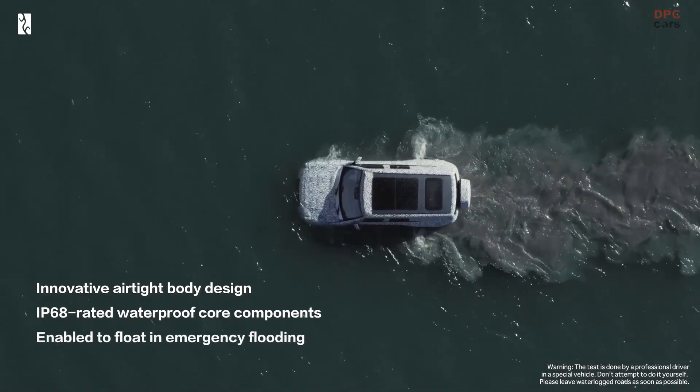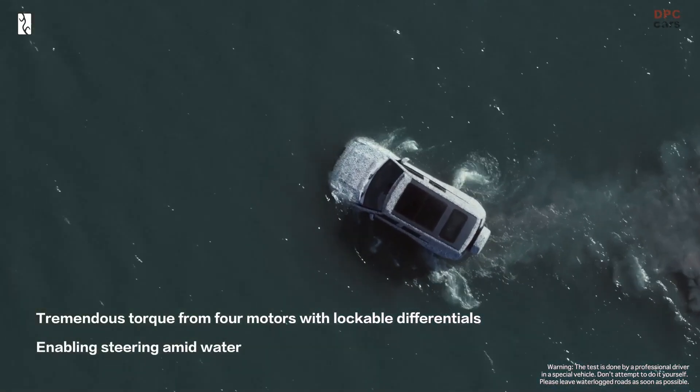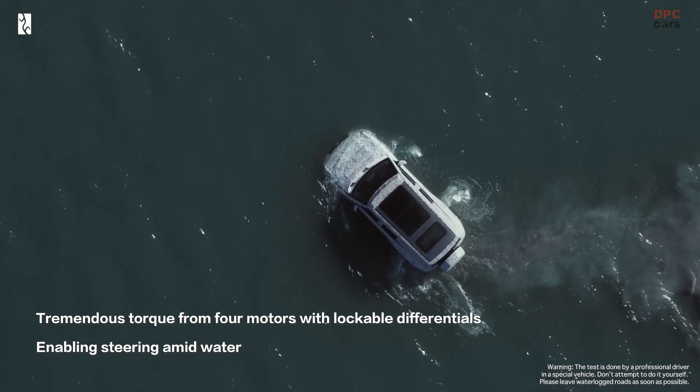In the U-8, each motor produces 295 to 322 horsepower and 320 to 420 of torque, resulting in a combined output of over 1,100 horsepower.